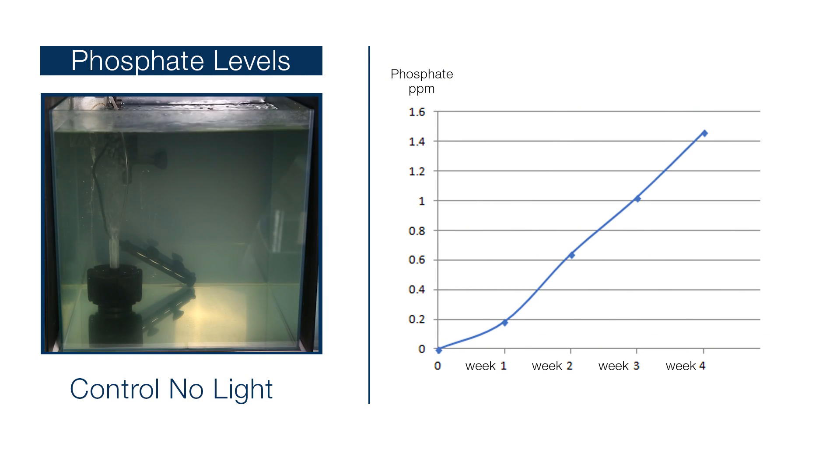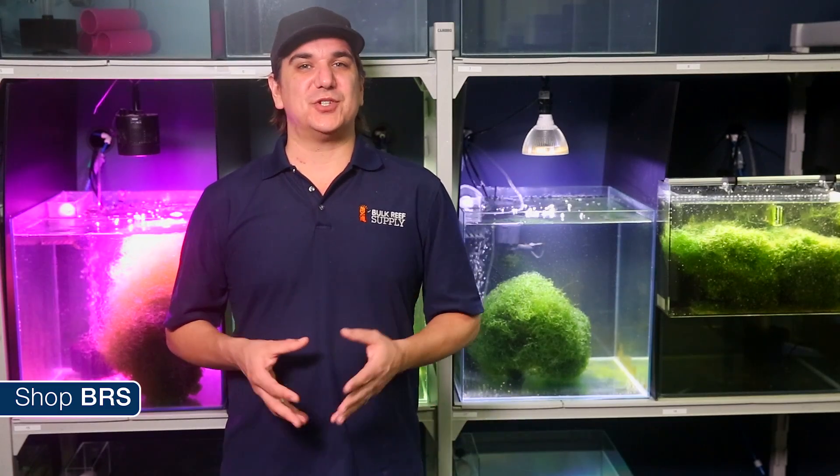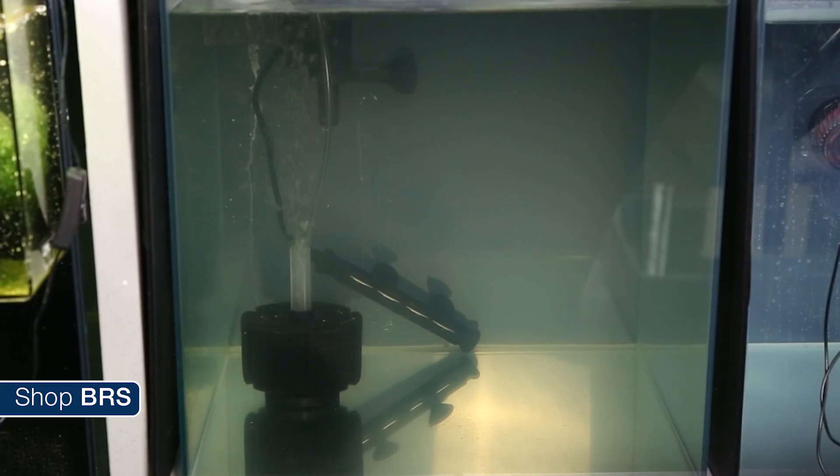The phosphate has seen fairly consistent increases from week to week, matching expectations and increasing by 0.4 to 0.5 parts per million a week, and after four weeks resting at 1.46 parts per million — which is more than I bet a lot of people expected to see. Keep in mind there is no fish or clean-up crew to eat the food and uptake some portion of the phosphate, no skimmers, filter socks or other filtration, and no corals. This is just the net effect of a single cube of food absent of any other external factors which are normally happening in a reef tank.